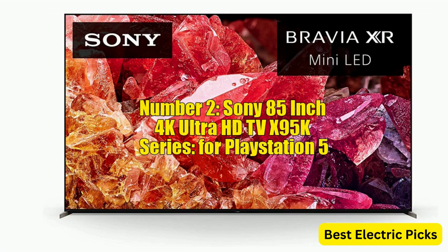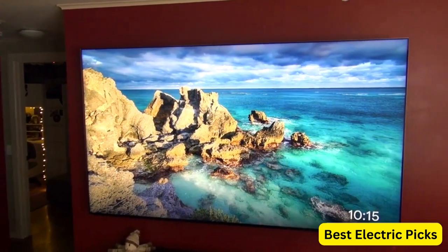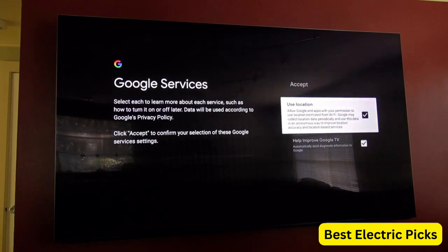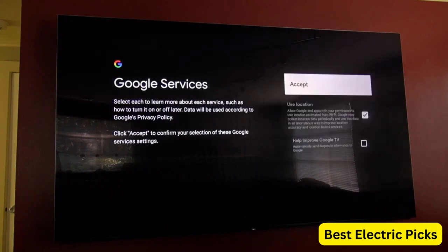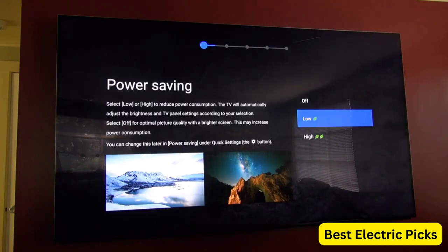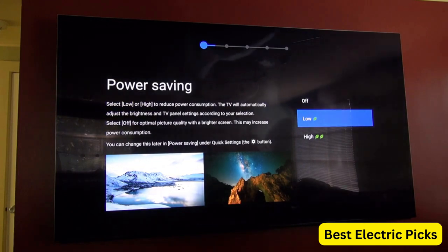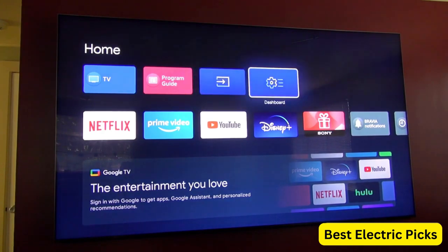Number 2: Sony 85-inch 4K Ultra HD TV X95K Series for PlayStation 5. The Sony Bravia XR Mini LED Smart Google TV with Dolby Vision HDR — model XR85X95K 2022 — is an exceptional television for PS5 gaming. Its massive 85-inch screen provides an immersive gaming experience, and the 4K Ultra HD resolution delivers sharp and detailed images. The Bravia XR Mini LED technology provides more precise and localized dimming zones for improved contrast and deeper blacks. It also features 4K 120fps support and Variable Refresh Rate (VRR) for smoother gameplay.